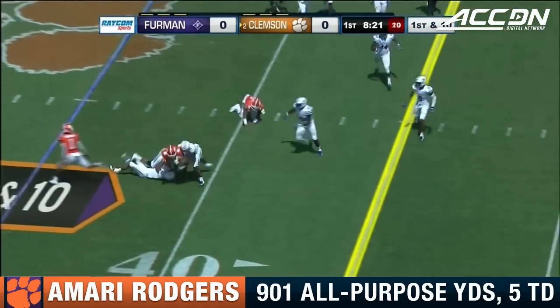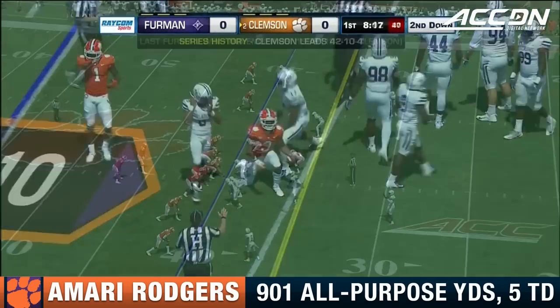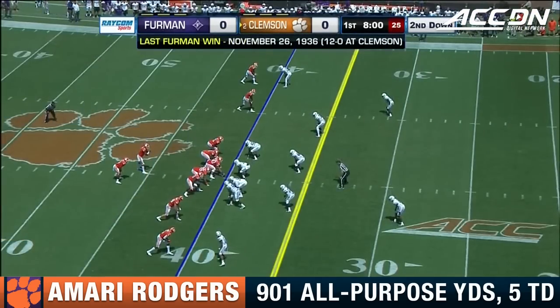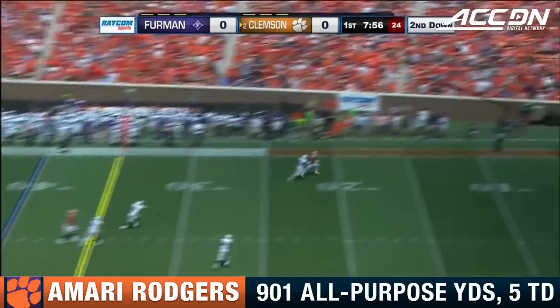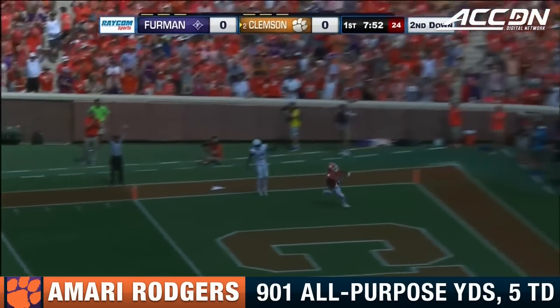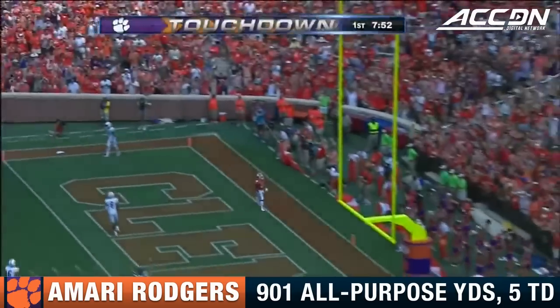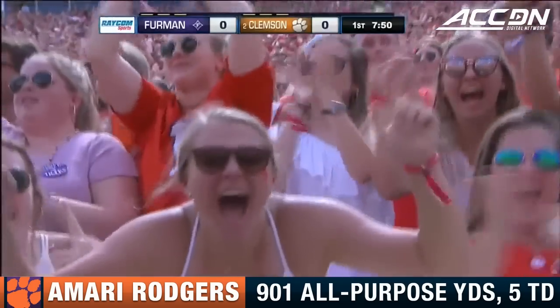Bryant — Rodgers finds his way to the 40-yard line. Tigers trying to turn up the tempo on second and five at the 40. Bryant with the time. The pass is caught and a touchdown! Amari Rodgers running under it! And the Tigers are in the end zone first.